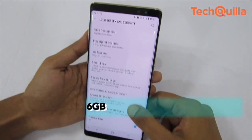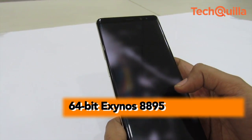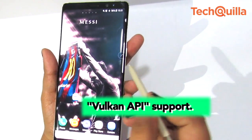The device comes with 6 GB RAM and 64 GB in-built storage expandable up to 256 GB, and houses a 64-bit Exynos 8895 octa-core system-on-chip handling heavy graphic games with ease, with Vulkan API support.